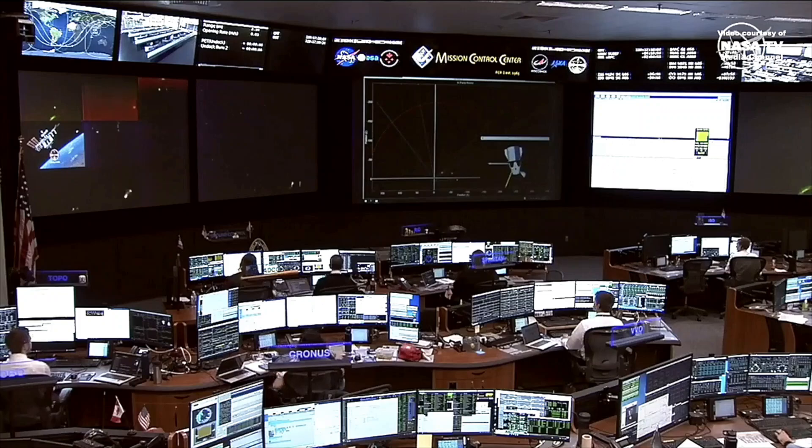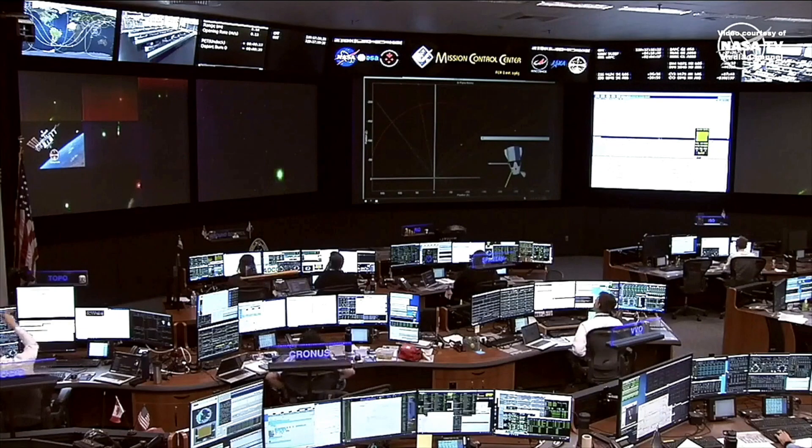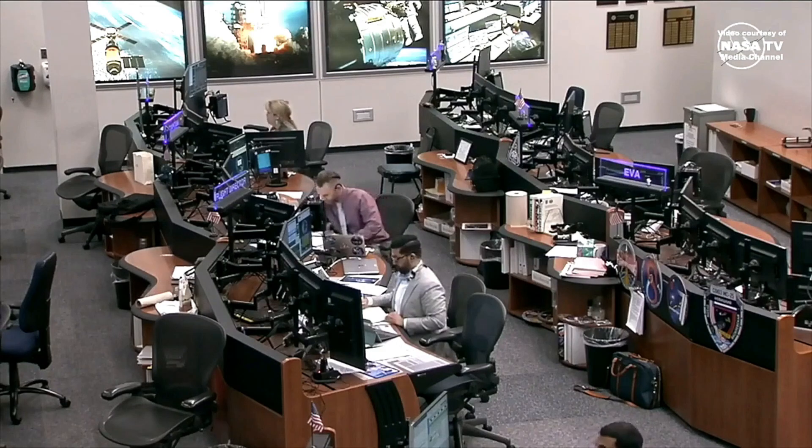SpaceX's 30th robotic Dragon cargo ship is on its way back to Earth from the International Space Station. Today at 1:10pm, Dragon left the ISS while passing over Thailand. Since it was nighttime there, there wasn't much to see during the undocking. If everything goes as planned, Dragon will splash down in the ocean off the coast of Florida around 1am on Tuesday, April 30th.